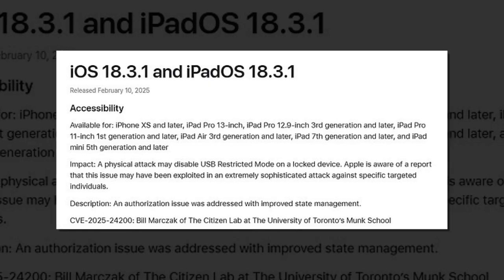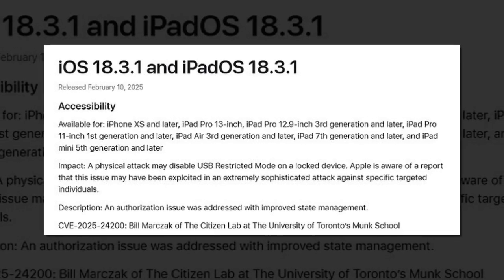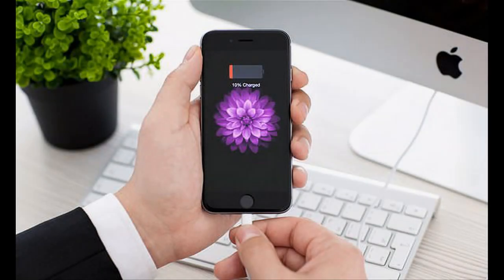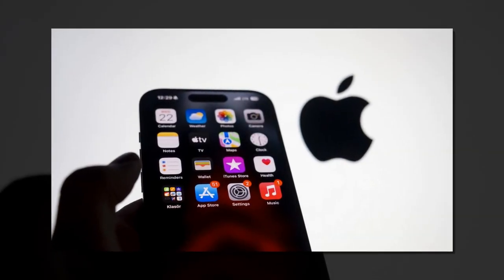A physical attack may disable USB Restricted Mode on a locked device, the company revealed in an advisory targeting iPhone and iPad users. Apple is aware of a report that this issue may have been exploited in an extremely sophisticated attack against specific targeted individuals.